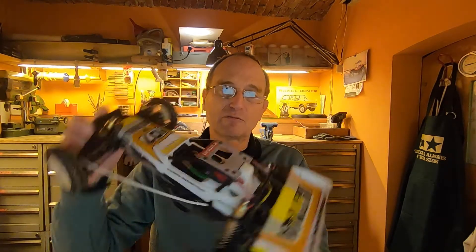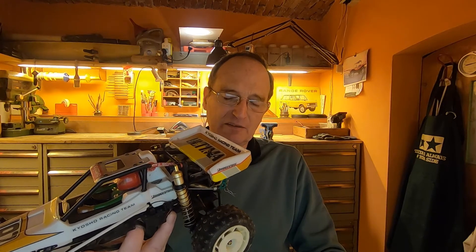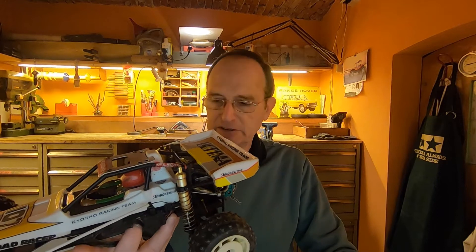Apart from the jokes, today we have a new job to do. This car — who knows this car? This is the Ultima from Kyosho. This is one of my very first cars. I had friends from when I was a teenager. At the end of the 70s, beginning 80s, we started with radio control cars.